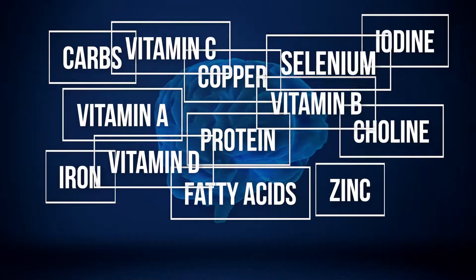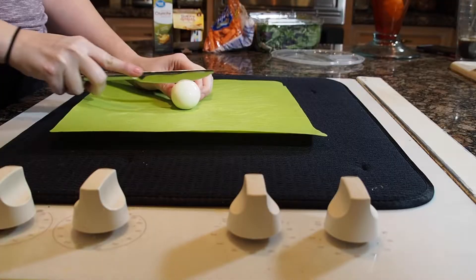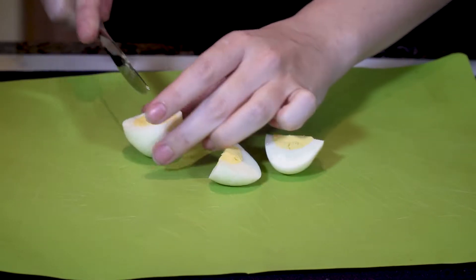Vegetables and fruits. Carrots are always my favorite vegetables. Research shows these nutrients are essential for healthy brain development. Choline is critical for brain function. A hard-boiled egg contains 125 milligrams, which is half the daily requirement for kids.